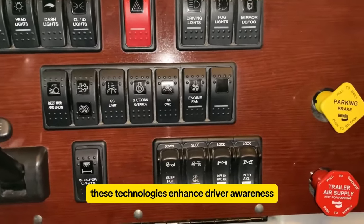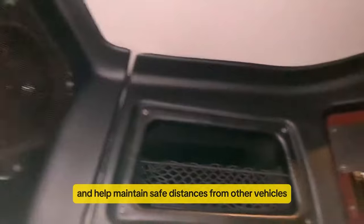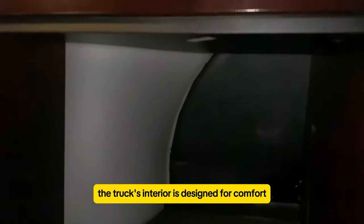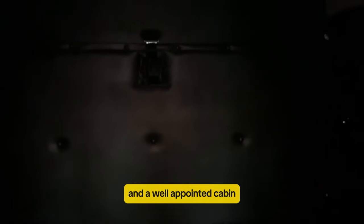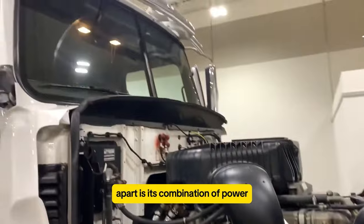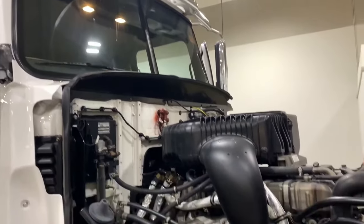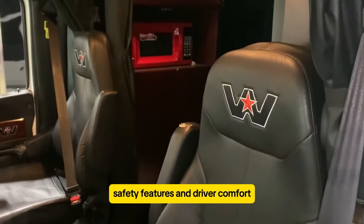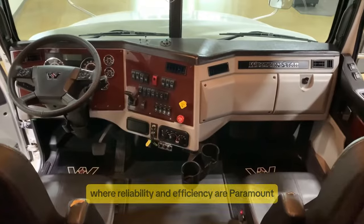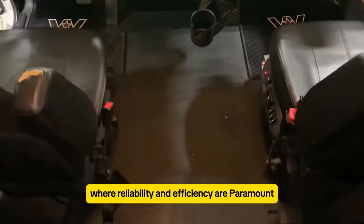These technologies enhance driver awareness and help maintain safe distances from other vehicles on the road. The truck's interior is designed for comfort during extended journeys, with ergonomic seating and a well-appointed cabin that prioritizes driver convenience. What sets the 5700 XE apart is its combination of power, safety features, and driver comfort, making it a sought-after option in the heavy-duty trucking industry where reliability and efficiency are paramount.